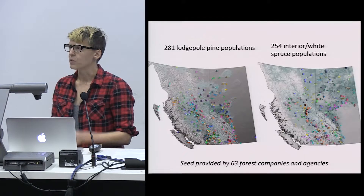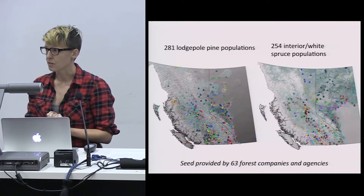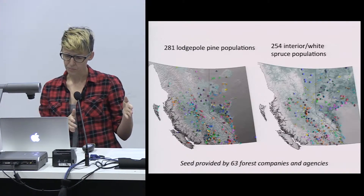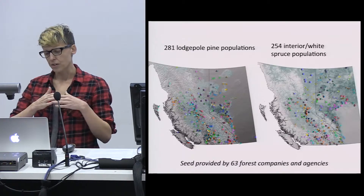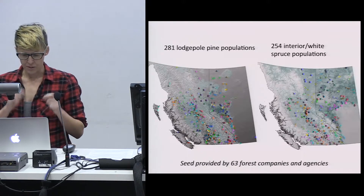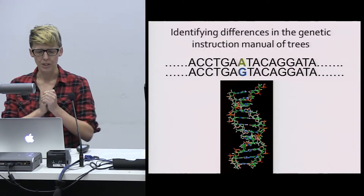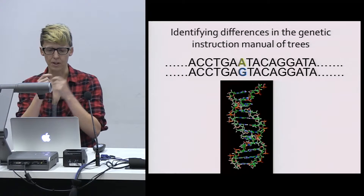We're really interested in identifying the genes contributing to local adaptation to climate. To do this, we focus on two economically important tree species in western Canada: lodgepole pine and white spruce. We've gotten samples from a really large number of populations across quite a range of climatic variation. To find the relevant genetic differences, we need to look at the DNA — the genetic instruction manual of trees — and look for differences in the sequences among and within individuals.